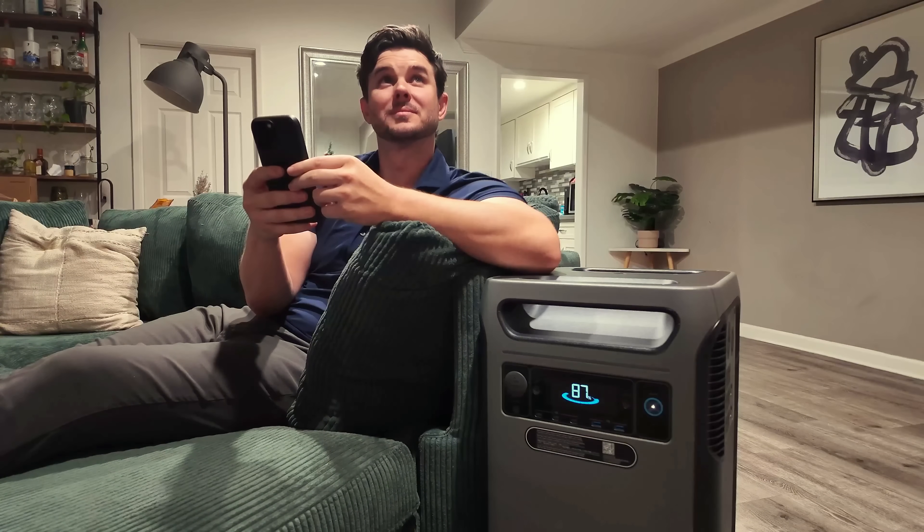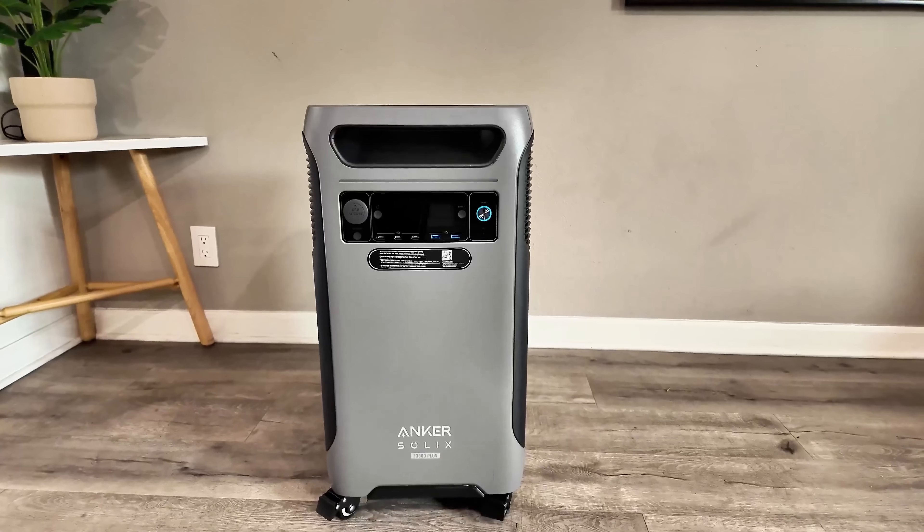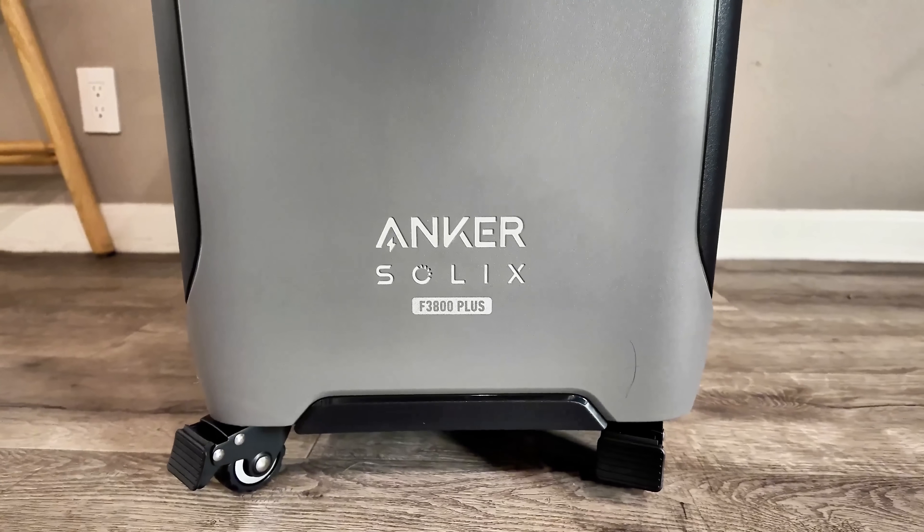Picture this: the power goes out, it's dark, your phone's dying, and you're wondering how long the fridge can last. Now imagine not even realizing that the power went out because your house keeps running like normal. That's what the Anker Solix F3800 Plus is built for.